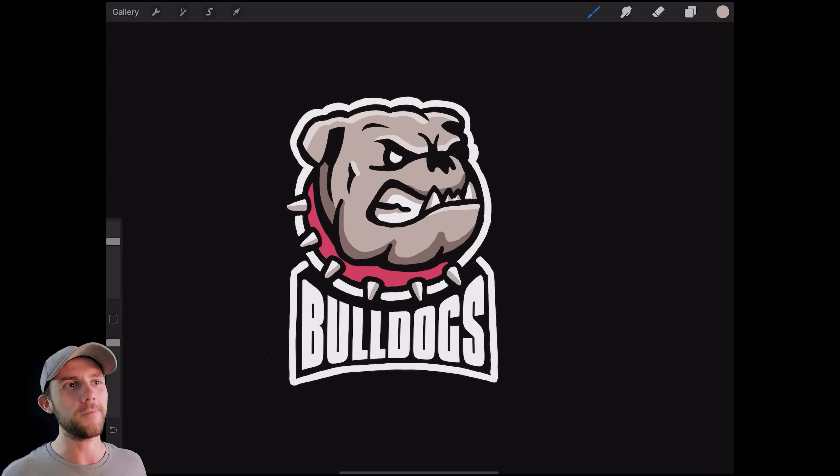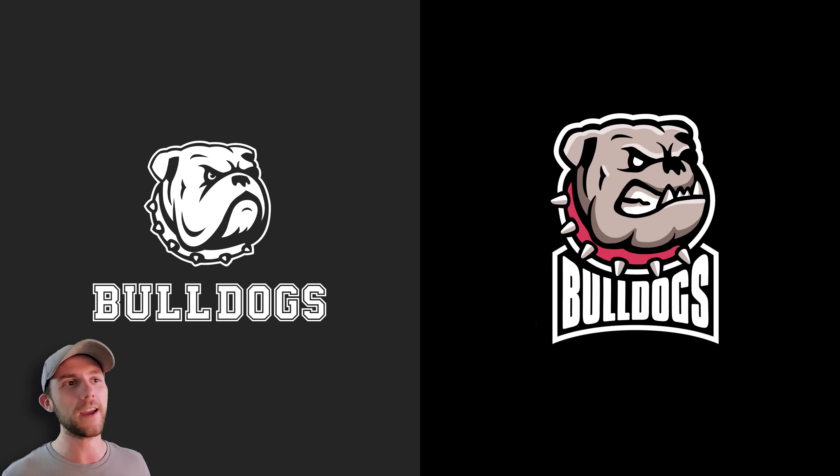And that pretty much wraps it up for this logo. Obviously there's a lot of cleanup work that needs to be done, but after I do that it'll look a little something like this. Kevin gave us a great base for the dog illustration — there were just a few areas in the face we needed to tweak to make this dog really intimidating. So Kevin, I hope you'll show this to your club and see what they think about this version. And I also want to know what you guys think — do you think we improved this logo? Does it meet the goals we were trying to set out to achieve? Let me know in the poll right here.